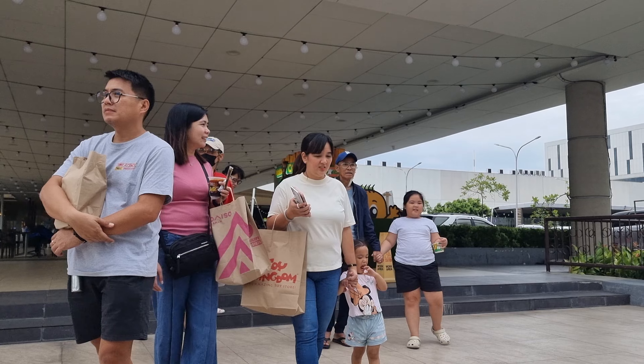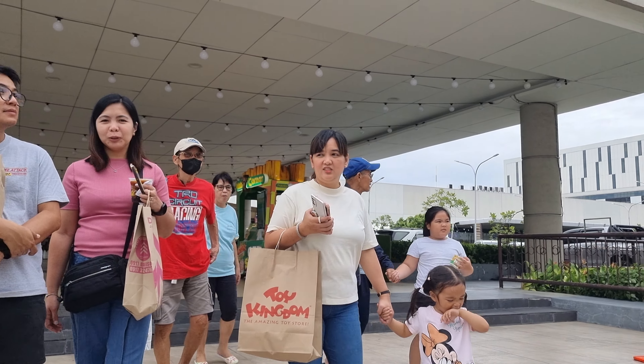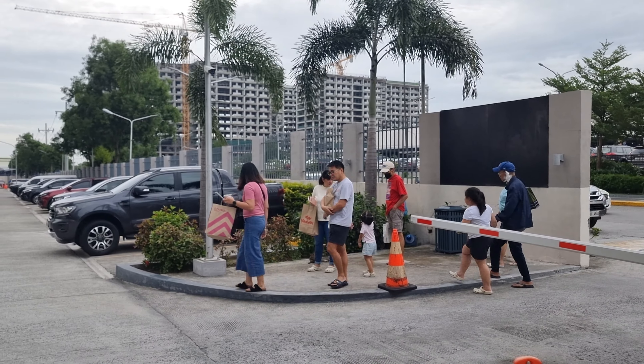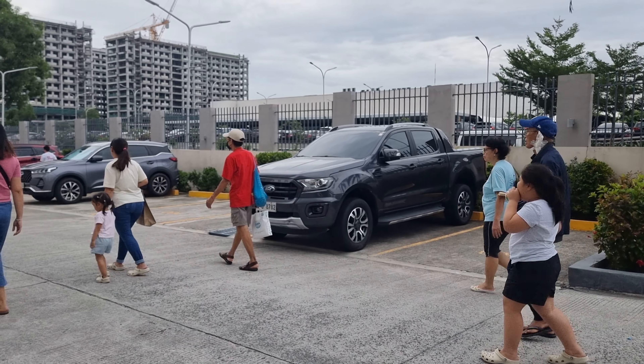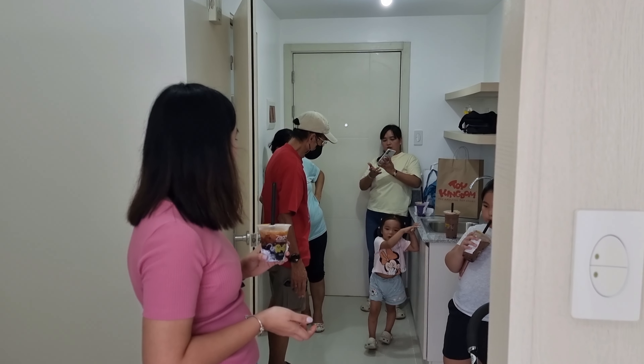All the appliances you'll see here, I bought from Lazada. Since I waited 6 months before the turnover, every Lazada sale I bought one appliance so we could save more.